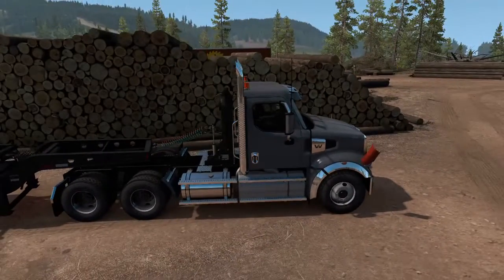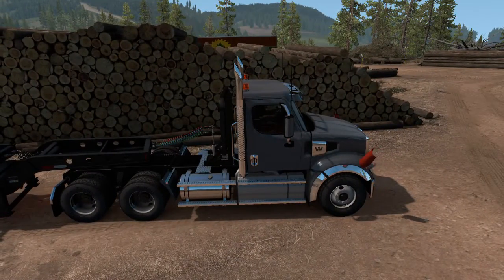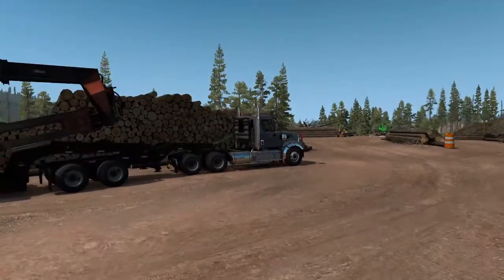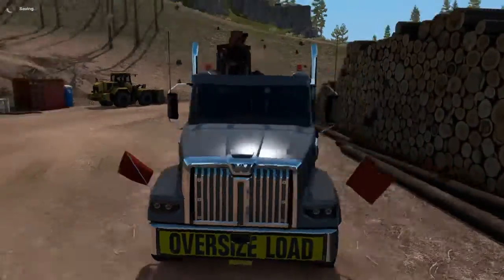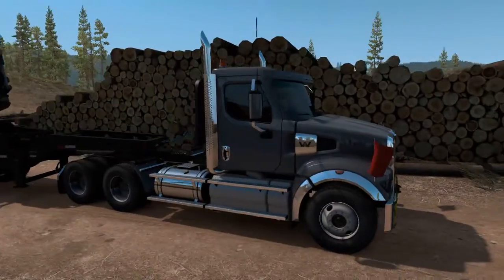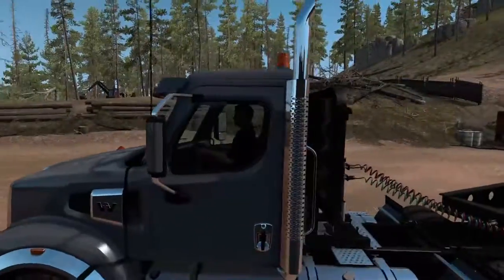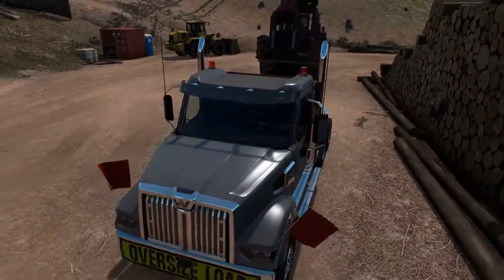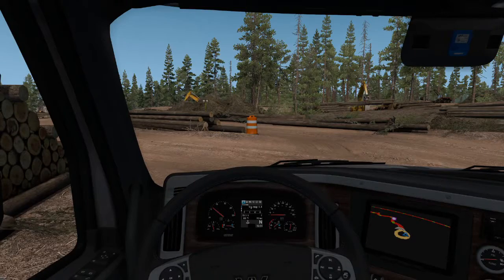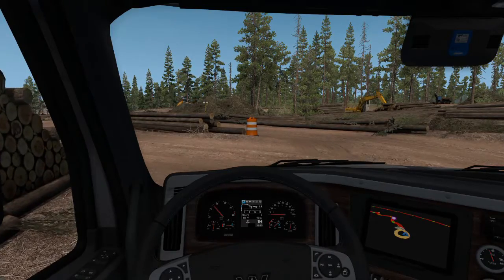But what a nice looking truck — nothing too fancy, no chrome other than the standard chrome. But this is the Western Star 49X, what I think is a beautiful looking truck. By and large, my favorite truck is a Western Star.